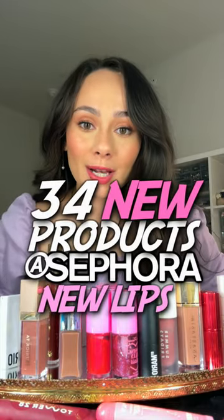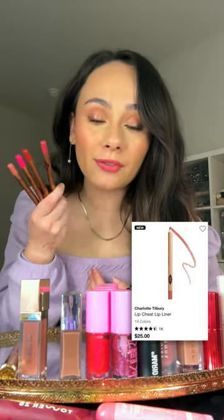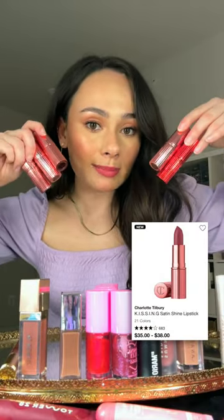Speed reviewing 34 of the newest products at Sephora. Lips. Charlotte Tilbury has one of my favorite lip liner formulas and she just launched a new collection with new colors — these are really nice, they set down, they have a creamy application. The Hollywood Icon Collection even expanded to lipsticks.